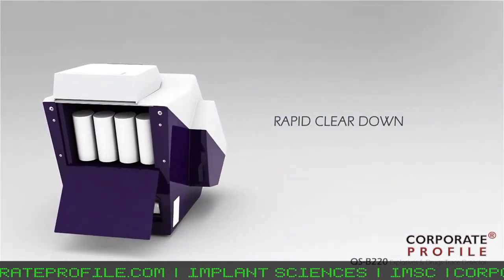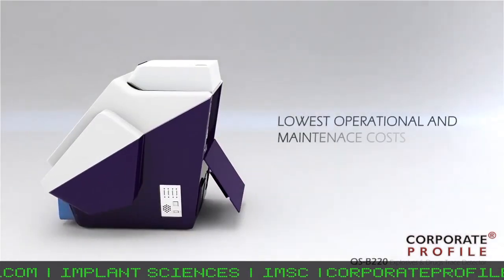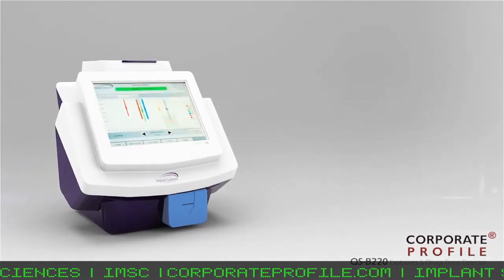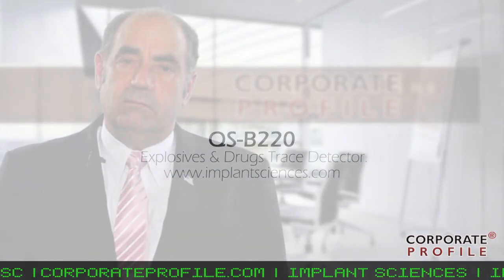That product will take the platform from our current benchtop unit, and will enable us to detect not only explosives, but narcotics as well.